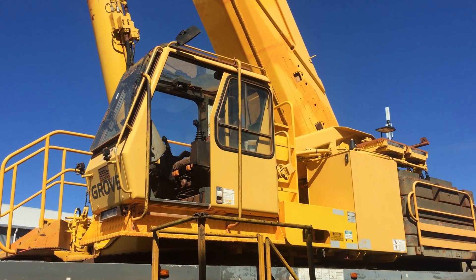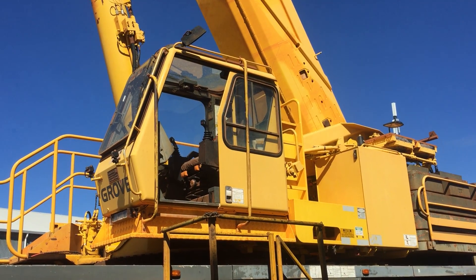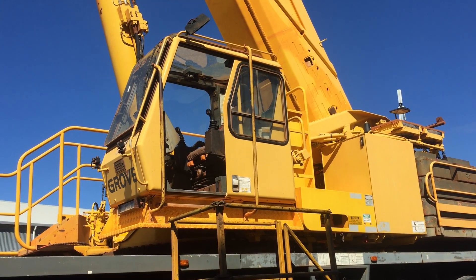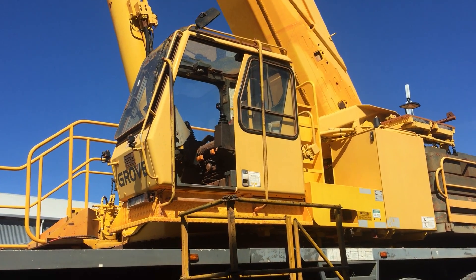That's the upper cab of the 2004 Grove GMK 6220. I'm going to take you inside to have a bit of a look and judge for yourself the condition of the crane's upper cab. Alright, let's go for a walk.